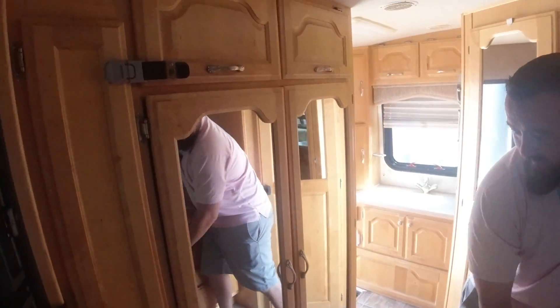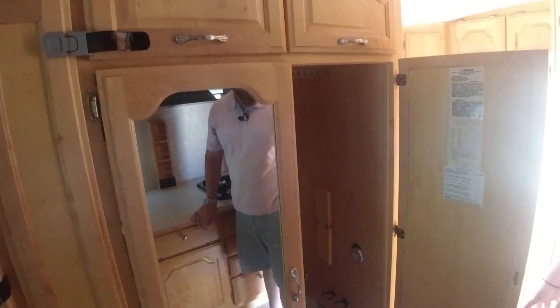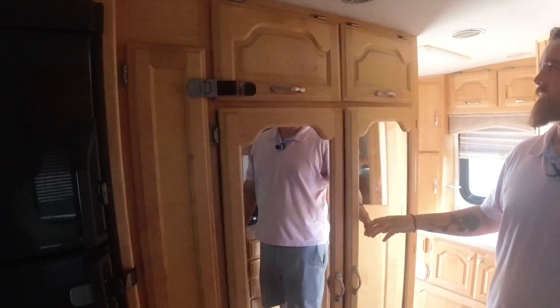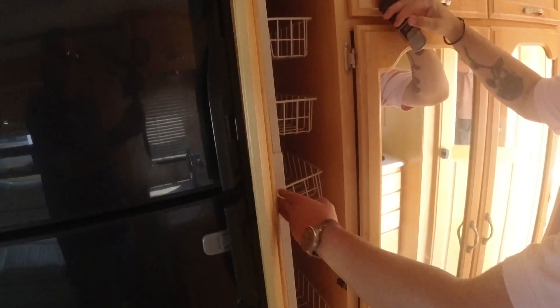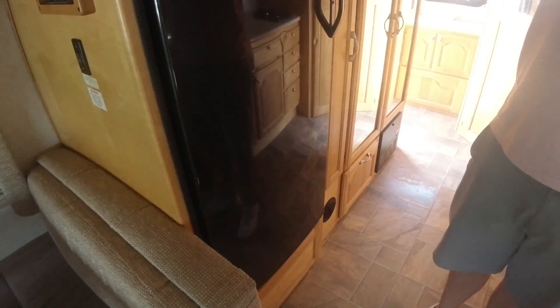To our right, we have our closet, which you can hang stuff — it's for clothes and things of that nature. There's more storage and a clip for our pantry that pulls out. To the right, we have our fridge, and again, clips so nothing's going to be opening while we're driving.